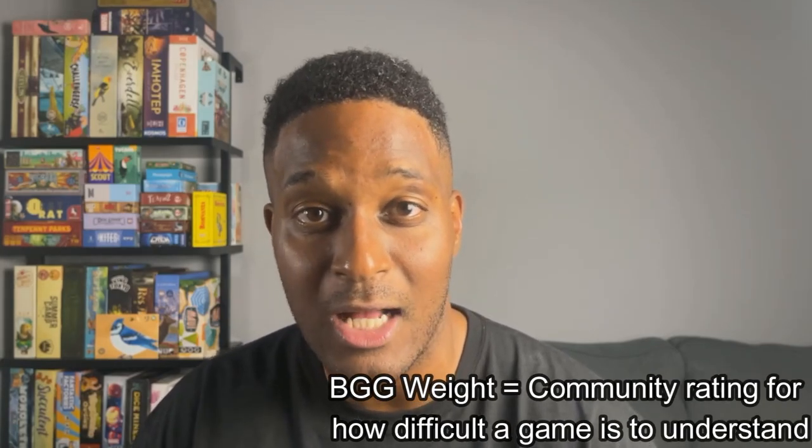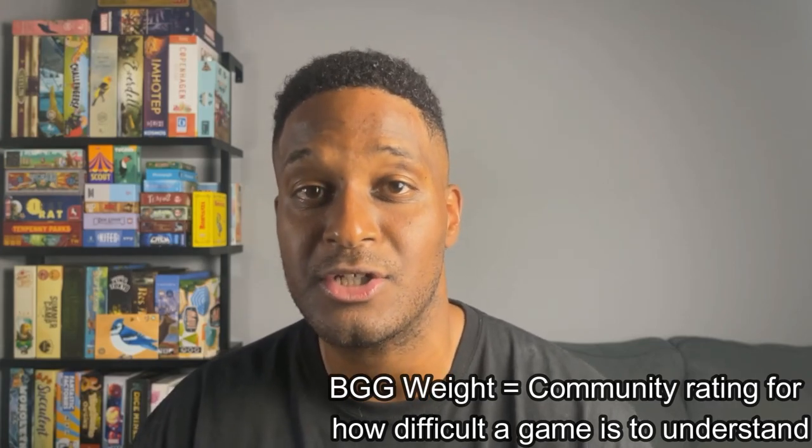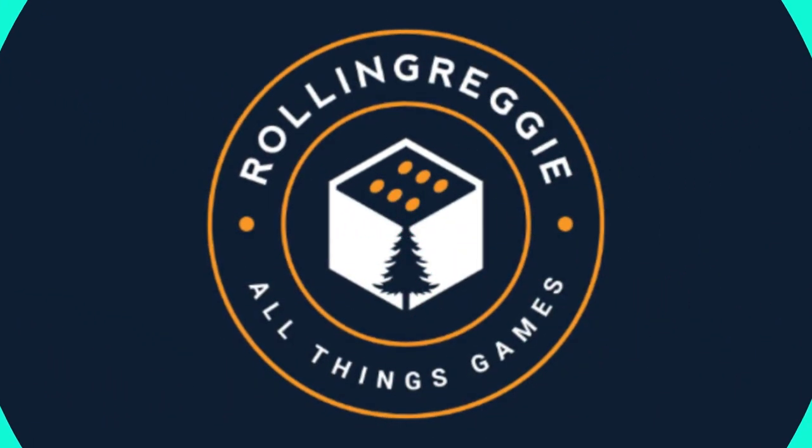I'm going to show you the typical price in US dollars on screen and the BGG weight for each of those. Here we go.